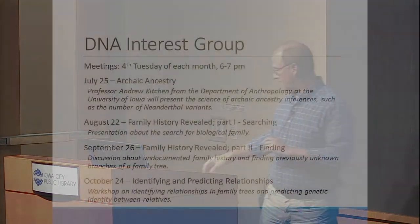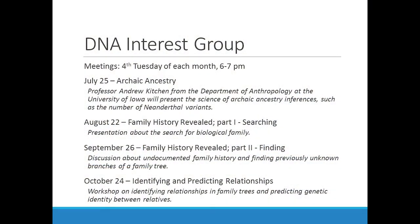There's a nice schedule put together by the library, so we thank the library again for hosting us for this monthly meeting. They've put together an updated flyer with topics through November. We meet the fourth Tuesday of each month here, 6 to 7 p.m. I'll be on RAGBRAI in July, so Drew Kitchen from the Department of Anthropology is going to talk about archaic ancestry.